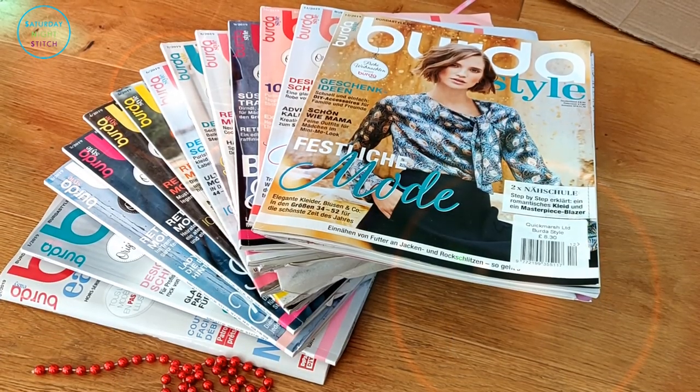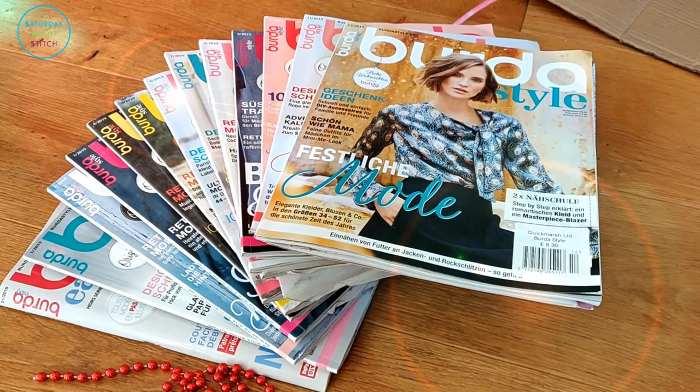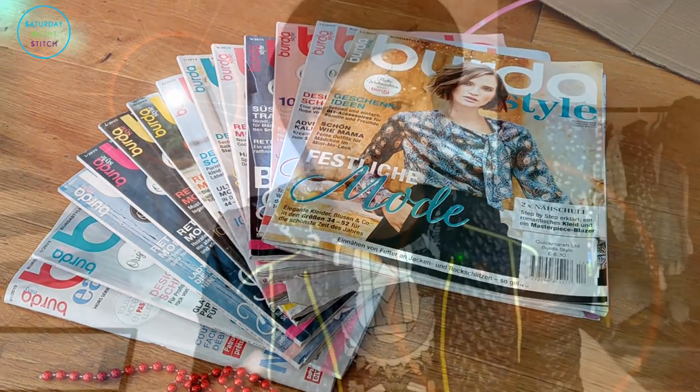I absolutely loved going through and preparing this video and I am super excited to share it with you. My Burda subscription is for the Burda German issue. I don't actually get the English or other translated issues — I prefer the original German Burda issue because it has a different type of binding which has better shelf appeal.